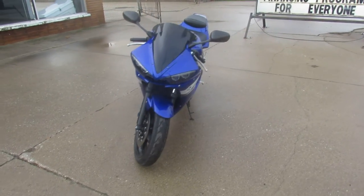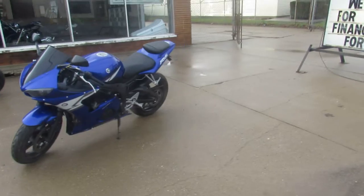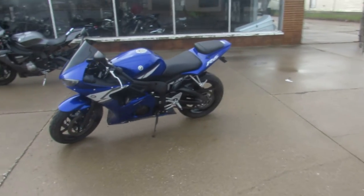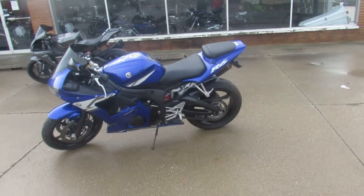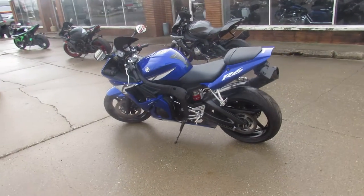This one here is a 2004 R6. We're selling that Racing Blue Yamaha color. Nice, clean, real-deal R6. This one runs strong. It was done right. Flush mount front turn signals, Fender Eliminator Kit, a Two Brothers Carbon Fiber Exhaust.